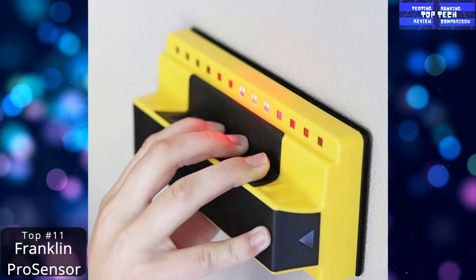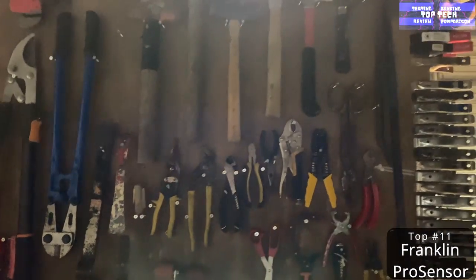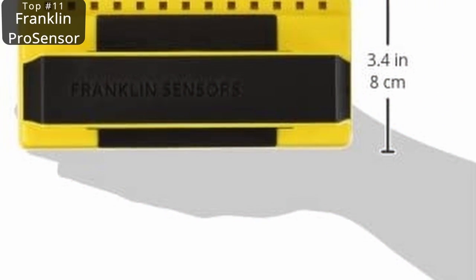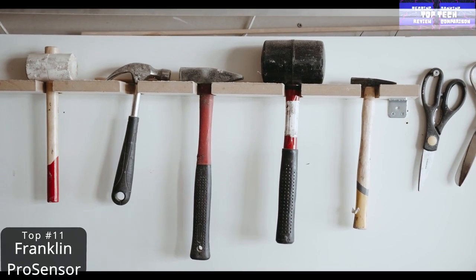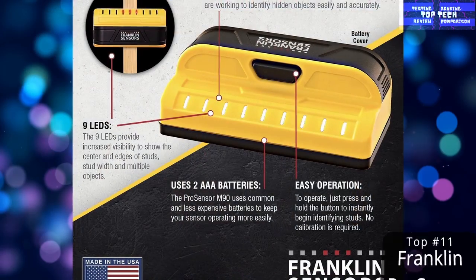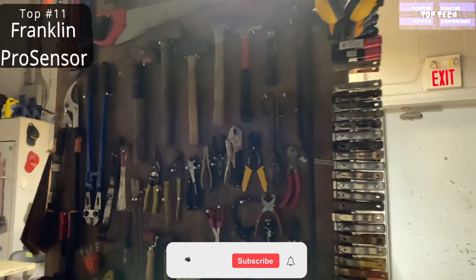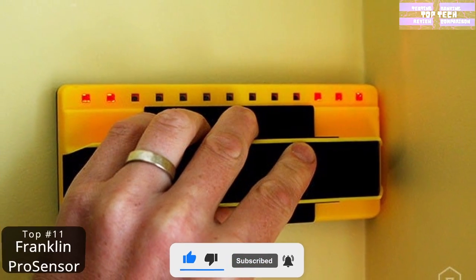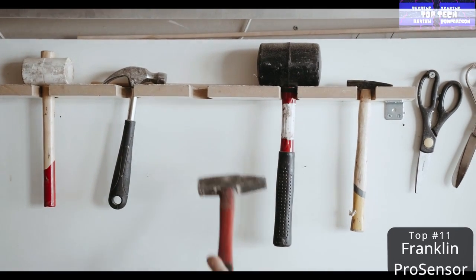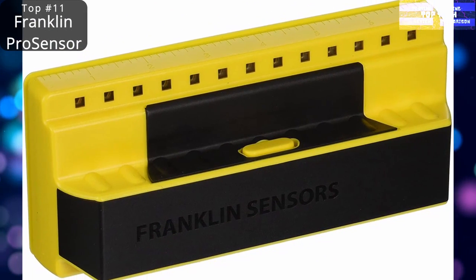Top 11: The Franklin Sensor Pro Sensor 710 Precision Stud Finder. When hanging shelves or anything heavy on your walls, it is important to make sure you anchor them in studs. Otherwise, you run the risk of them falling, which can cause damage at best and injure somebody at worst. Of course, you don't want to be drilling a bunch of holes in your wall trying to find studs when you could just use this Franklin Stud Finder instead. Not only does it identify the location of studs, but it also indicates how wide they are, so you can be sure you are placing your anchor directly in the center.